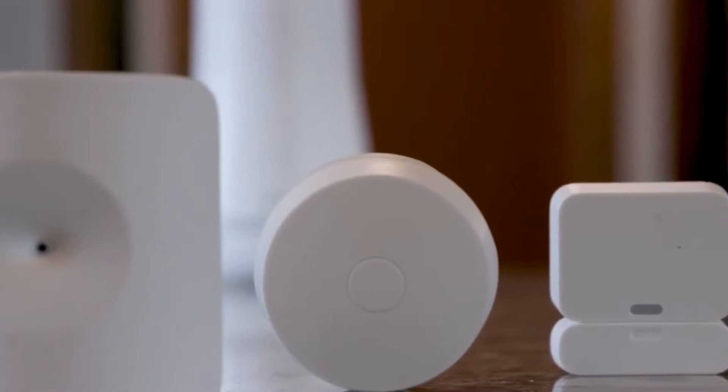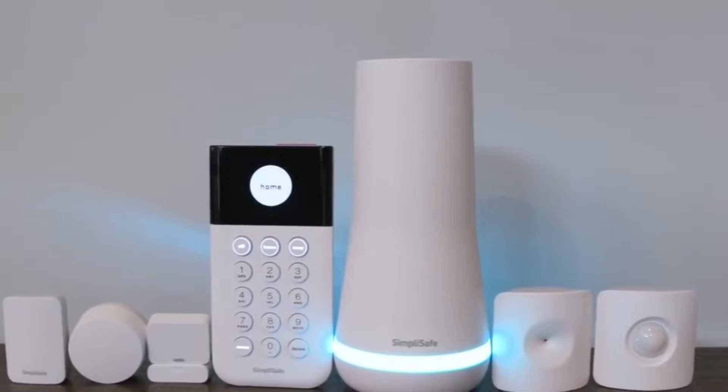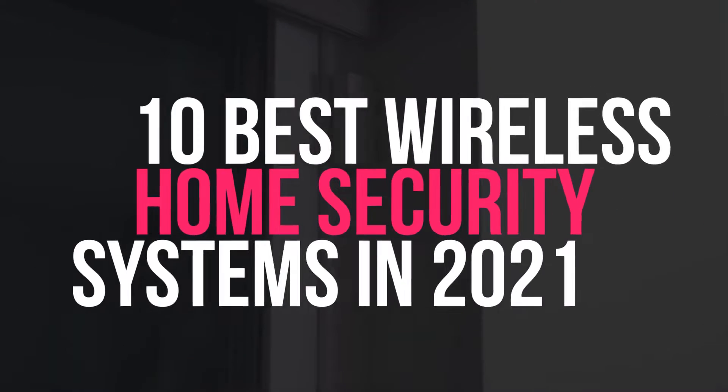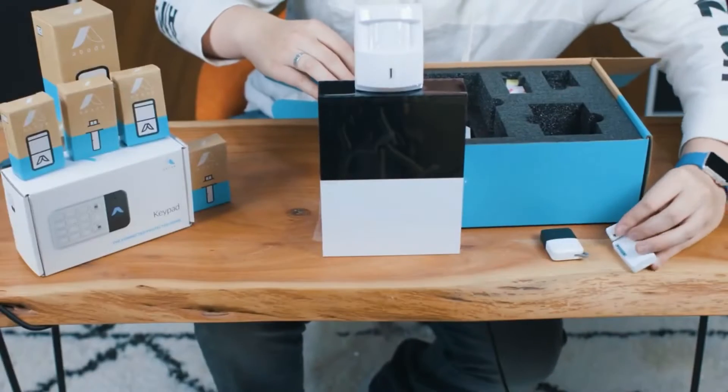Hey Tech Army, what's up? Welcome back to another amazing episode of Tech Timing. In this amazing episode, we are going to discuss the 10 best wireless home security systems in 2021. Are you guys excited? So let's get started.